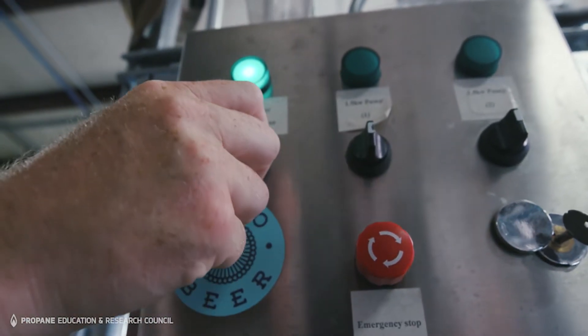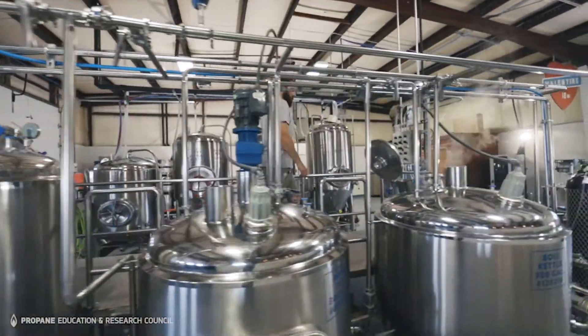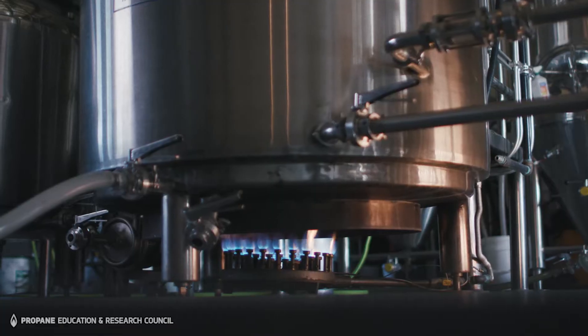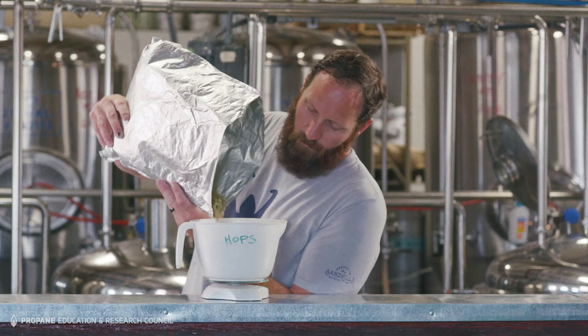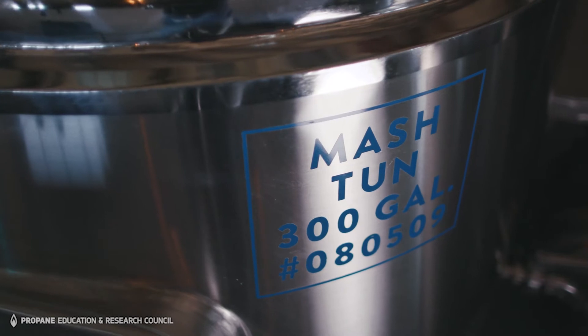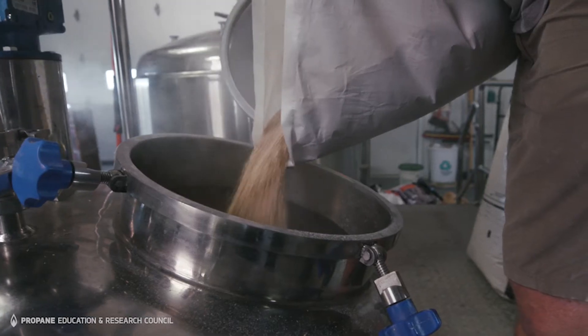At Bolo Beer, quality of product is our primary concern, so when we're looking at different processes, we had the option to use a steam boil system that's electric, but the traditional style is to use an open flame to boil and to brew your beer. Propane for us was kind of a no-brainer. The process of brewing is pretty easy — the first part is the mash tun, and that's where you mix the milled grain with hot water to make your wort.